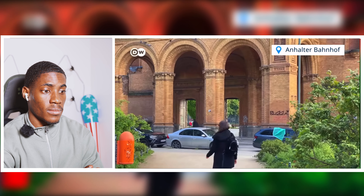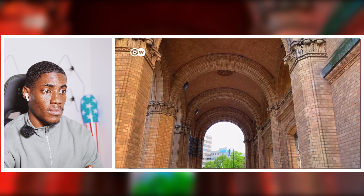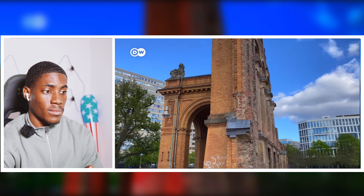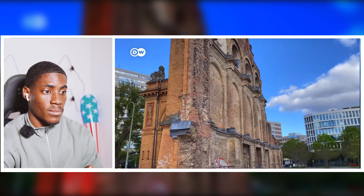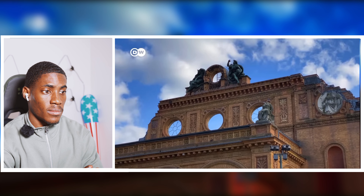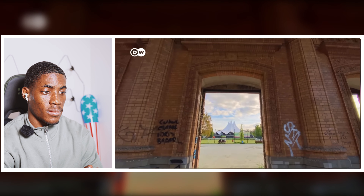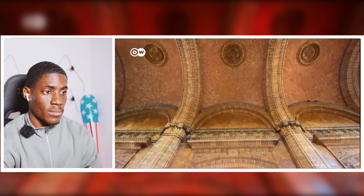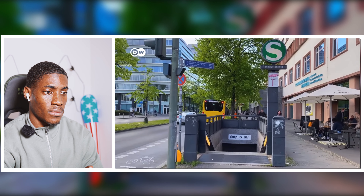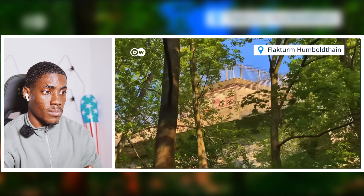Like the ruins of Anhalter Bahnhof train station — this imposing 19th century building was one of Berlin's key transport hubs, with train connections to multiple German cities as well as international destinations like Rome and Constantinople, today's Istanbul. In the 1930s, as the Nazis were rising to power, scores of Jews fled into exile on trains departing from Anhalter Bahnhof. From 1942, thousands of Jews were deported to Theresienstadt concentration camp from here. Today, Anhalter Bahnhof is an underground station serving trains running north to south.